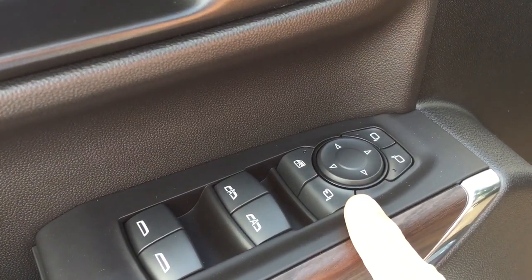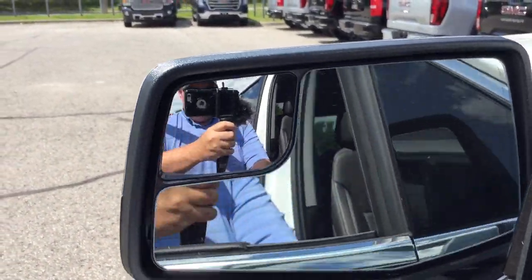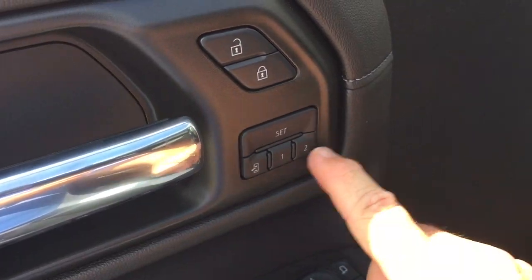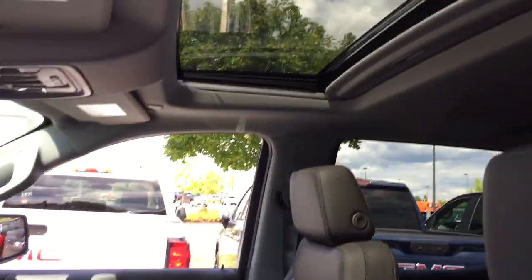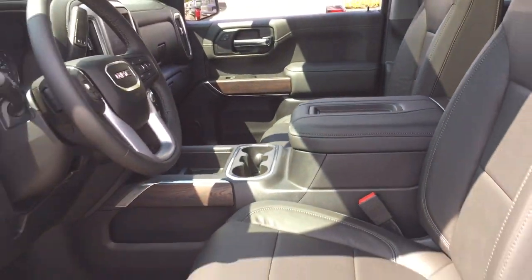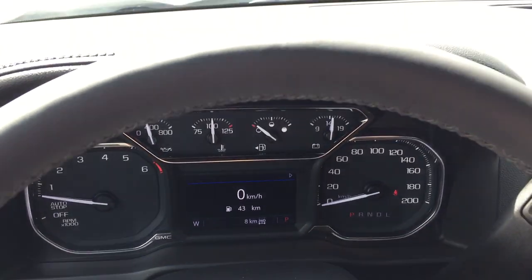Just press that button right down there and you'll engage those mirrors. You also have memory seat and memory mirror with two presets, electronic parking brake, sunroof above, perforated leather seating — lots to see.